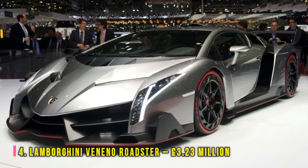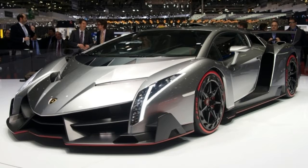Boring? No. Ridiculous? Yes. The Veneno, named after the Spanish word for poison, is something you'd expect to be driven by one of the villains in the Alien franchise. Lamborghini built this eye-opener to mark its 50th birthday. Really, they shouldn't have.